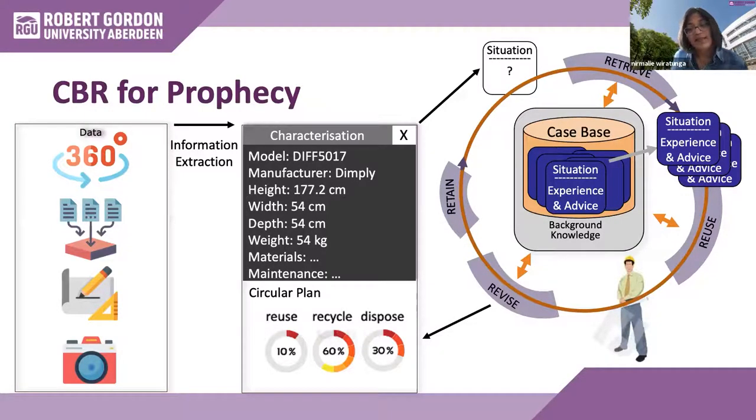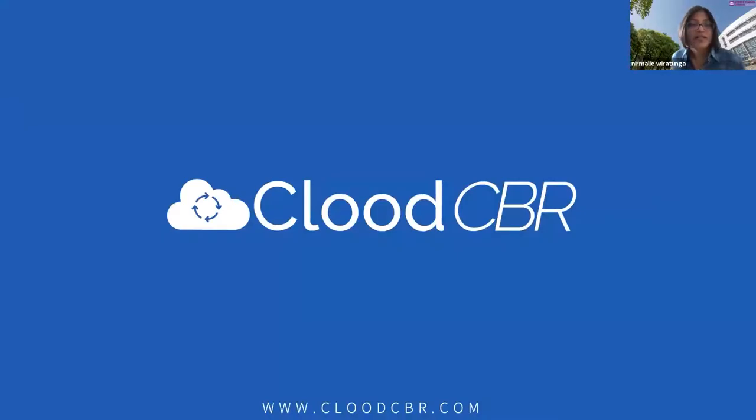That is essentially the CBR approach — it is extremely generic. We have built an architecture called CLUED CBR at RGU. I will now pass over to my colleague Ike, who will do a demo using the Prophecy use case.